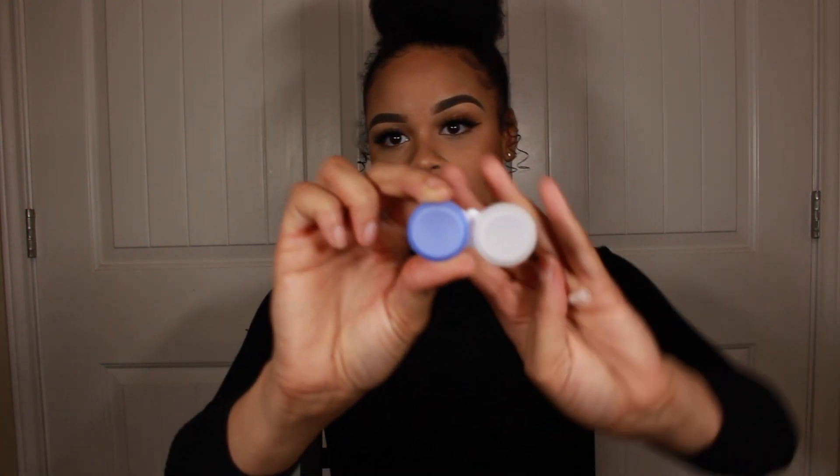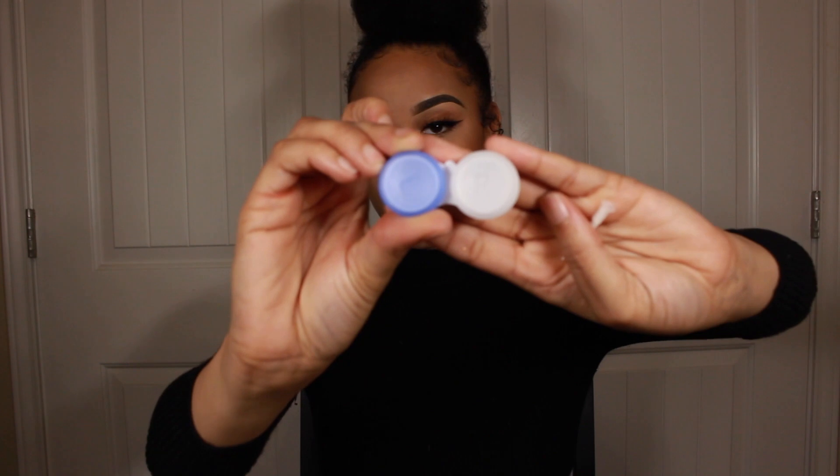They also sent me a contact case. I actually went to Walmart before the contacts even got here and bought a case because I wasn't sure if they were going to send me one. But I think that's really nice that they did, because the last company I ordered contacts from didn't send me any type of case. I did have to go get some solution myself though — they did not send any contact solution.